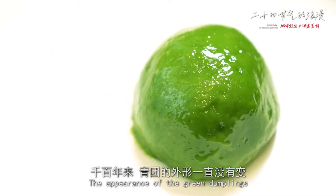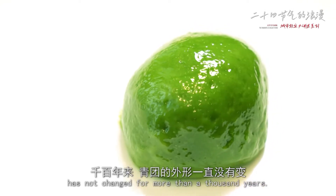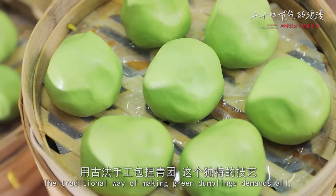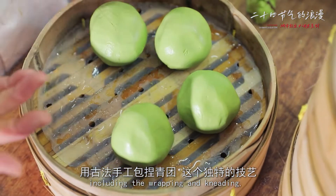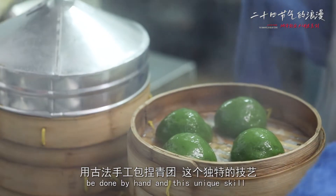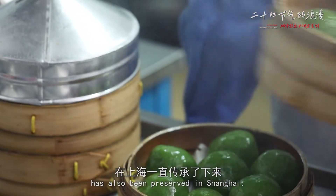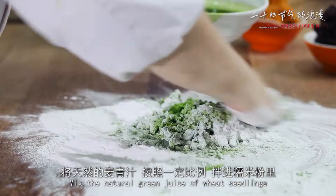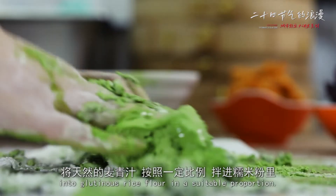The appearance of the green dumplings has not changed for more than a thousand years. The traditional way of making green dumplings demands all — including the wrapping and kneading — be done by hand, and this unique skill has also been preserved in Shanghai. Mix the natural green juice of wheat seedlings into glutinous rice flour in a suitable proportion.